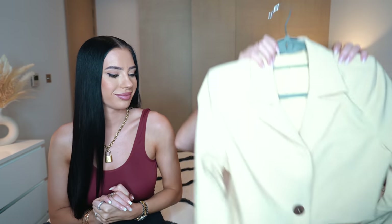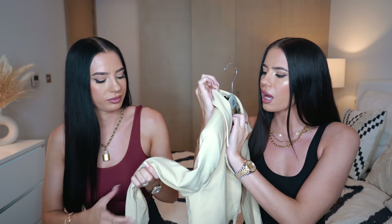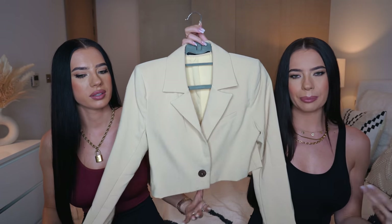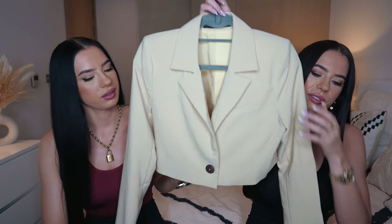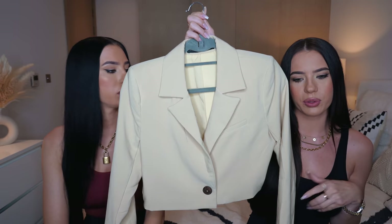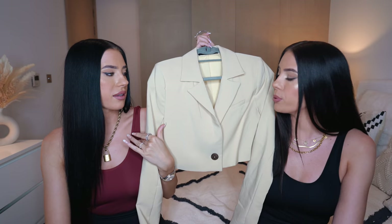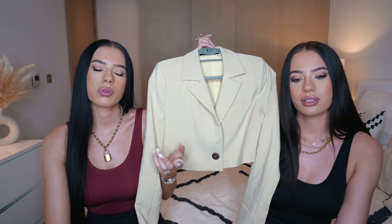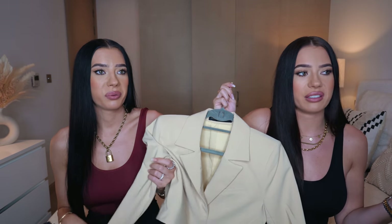I picked up a little blazer - it's a cute nude blazer from House of Harlow. I really like this color, it's kind of a beige. Nice cropped situation. I wore it with black jeans and a black little crop top, but you can also wear it with light colors or a mini skirt with some flats or boots. I think I'm gonna wear this a lot during this in-between temperature weather.